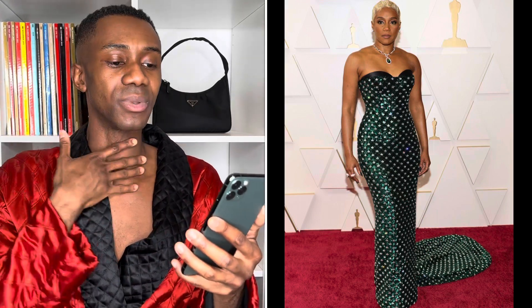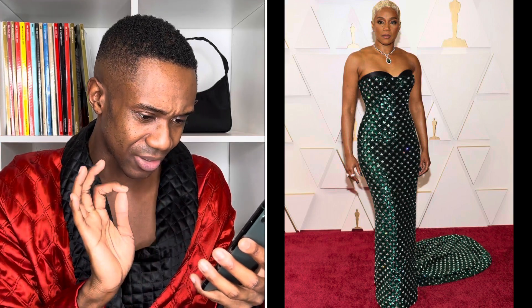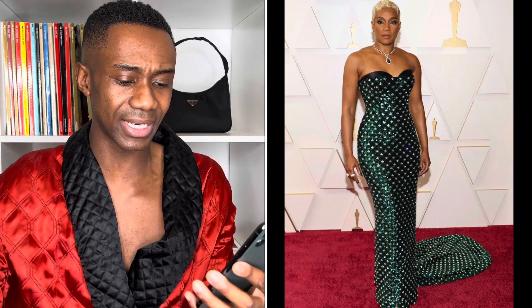Up next we have Tiffany Haddish wearing custom Dolce & Gabbana. She looks amazing — this is honestly the best I've ever seen her look. It's a dark green with a black peekaboo bra, diamonds on the neck, and a finger-wave blonde short hair with minimal glam. I love the small fishtail at the end. The tailoring is chef's kiss — you can definitely tell this is custom because it fits her body like a glove. It's definitely a win.